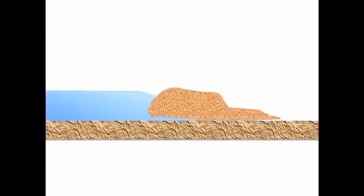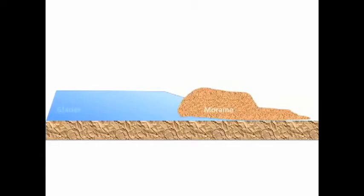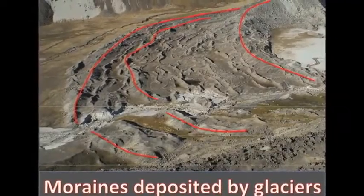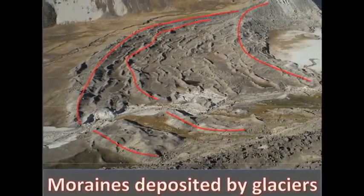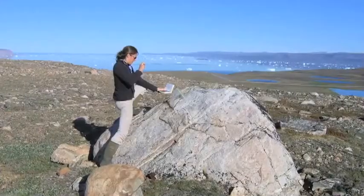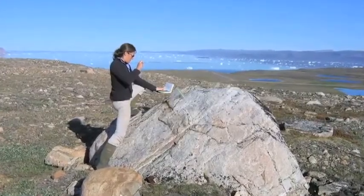One landscape feature that is really indicative of an ice margin is something called a glacier moraine. A moraine is essentially a ridge of sediment that's just bulldozed up by the ice margin. If we find a moraine in the landscape we can say the ice was here. The next aspect is understanding the age of the moraine — when was the ice there — and then we can tie it back into what was going on with climate at that time: was it warm, was it cold, was it wet, was it dry.